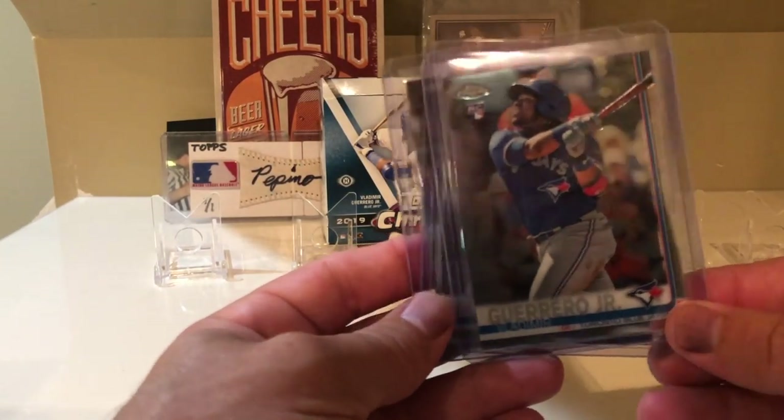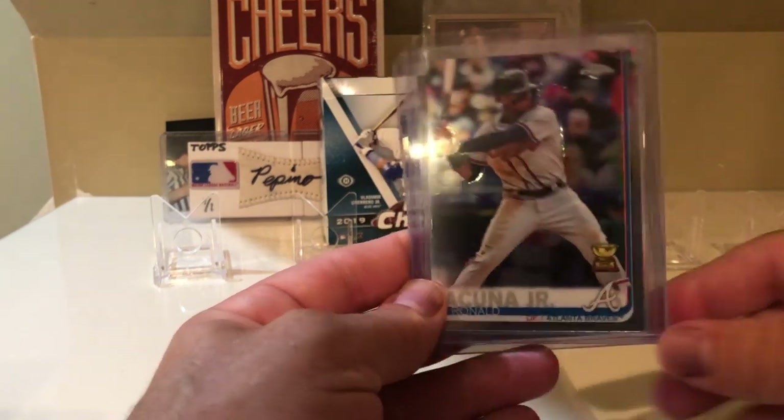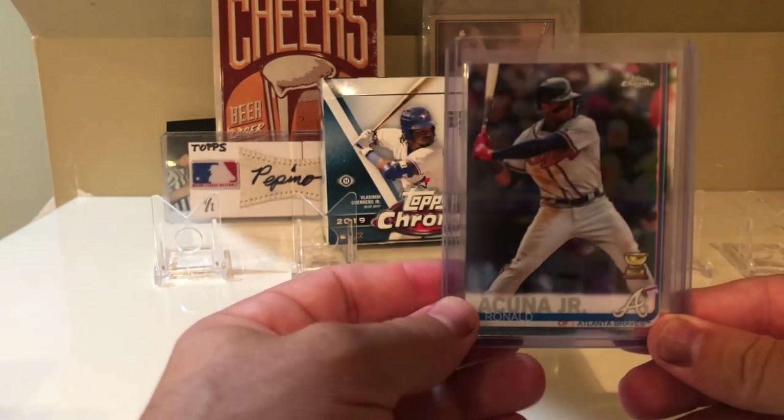And of course I hit the Vladimir Guerrero rookie, which I was happy to get.